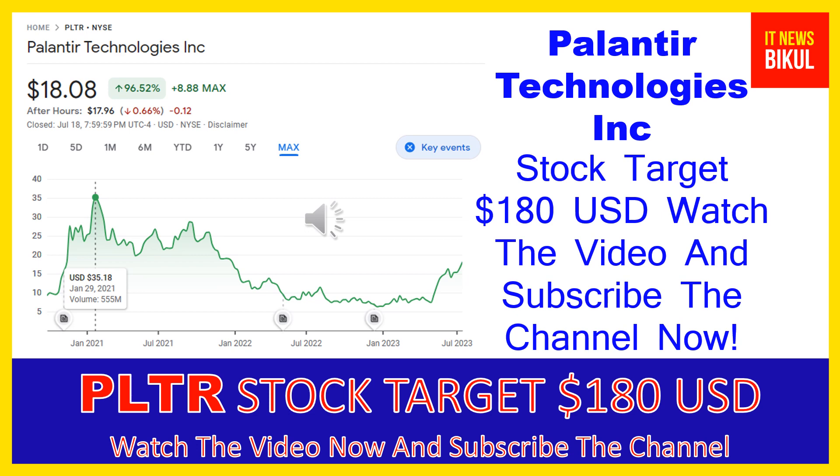Palantir Technologies Inc was incorporated in 2003 and is based in Denver, Colorado. The company is related to the technology sector and works in the software infrastructure industry. The number of employees working at this company is above 3,800 and the company is headquartered in Denver, Colorado, United States.